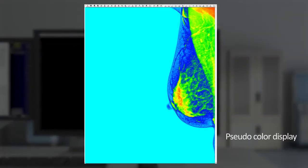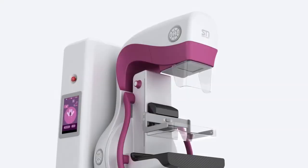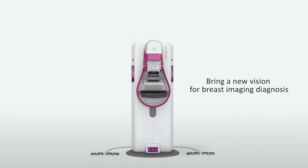Pseudo color display. Tumor shape shown in color. The third generation of Sino MDT digital mammography system. Bring a new vision for breast imaging diagnosis.